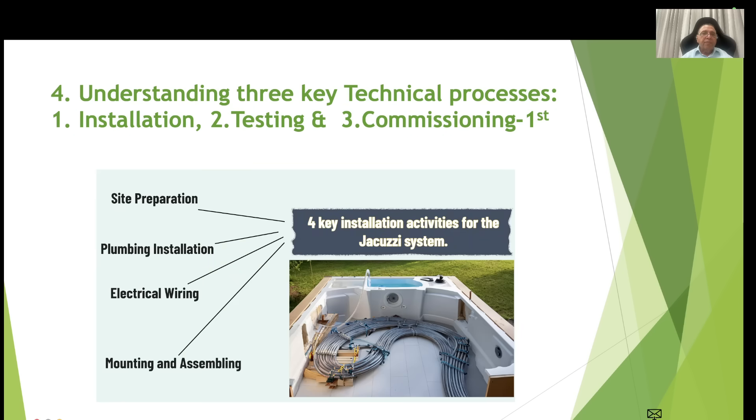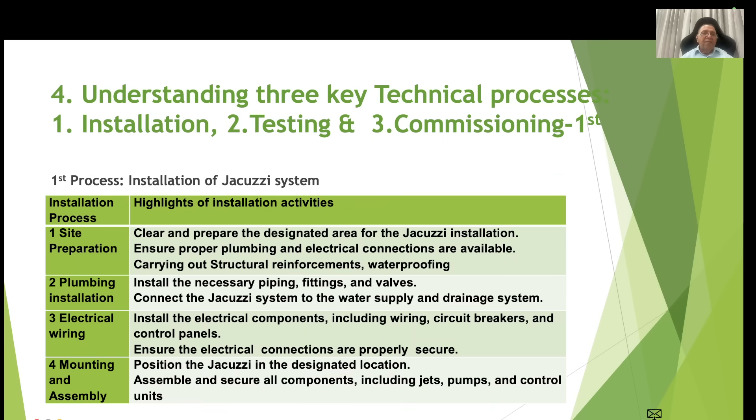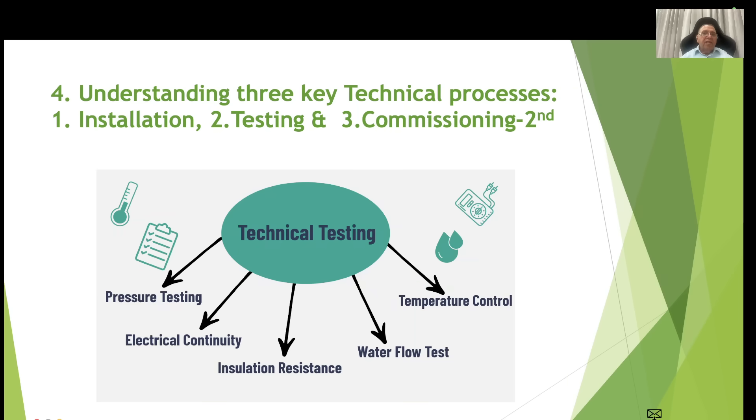The three key technical processes assumed are installation, testing and commissioning. For the installation process, the four key activities are: site preparation, plumbing installation, electrical wiring, and mounting and assemblies. For example, site preparation includes clearing and preparing the designated area for the jacuzzi installation, ensuring proper plumbing and electrical connections are available, and carrying out structural reinforcement and waterproofing if applicable.